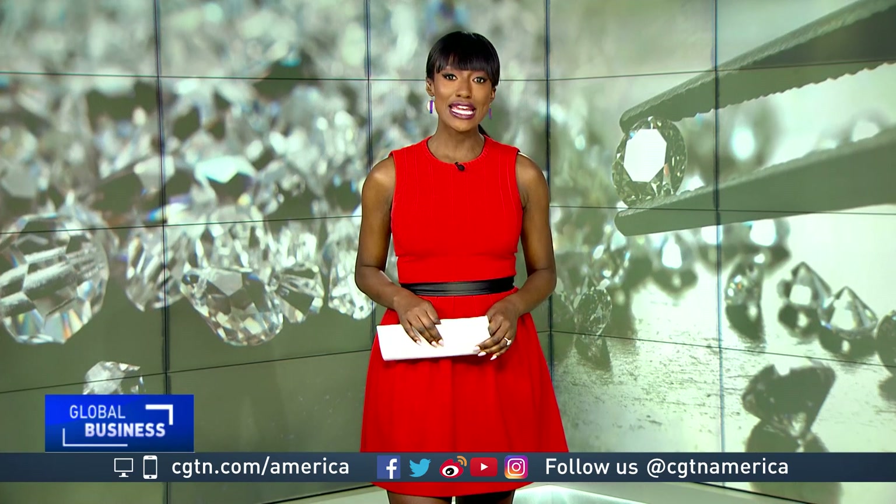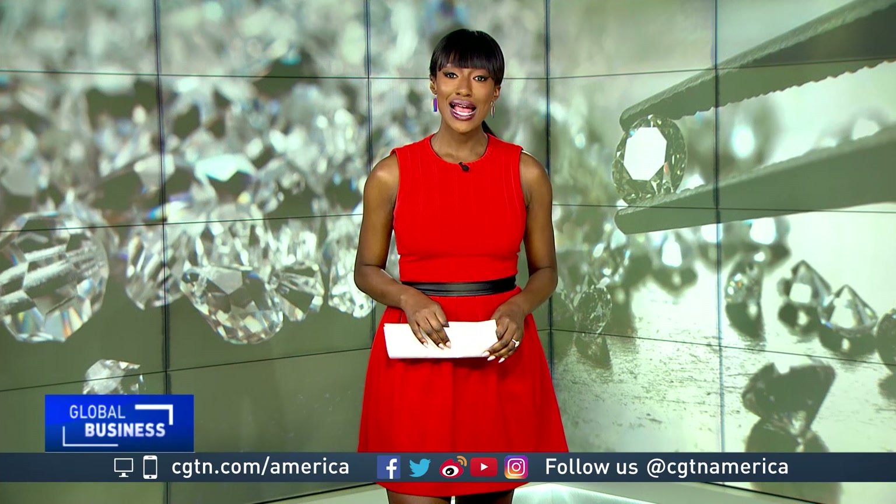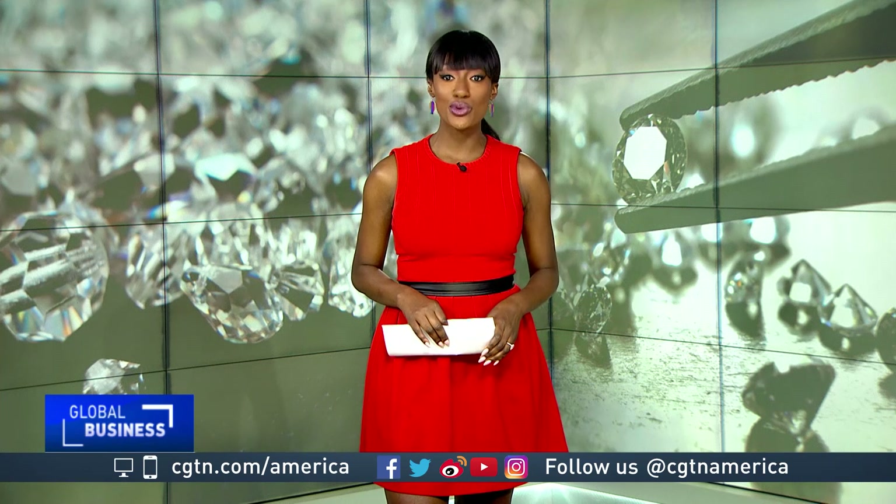For more on this topic, I spoke to Salim Ali, Blue and Gold Distinguished Professor of Energy and the Environment at the University of Delaware. He's also a member of the United Nations International Resource Panel.